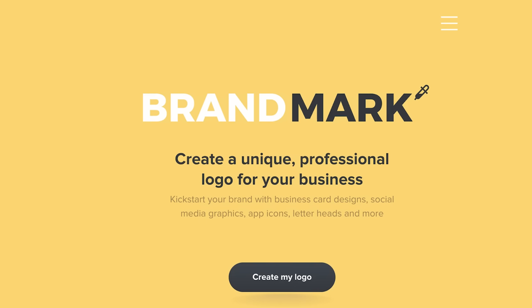Then you've got BrandMark.io. You don't even need a graphic designer to come up with a logo for your business. This tool uses AI to create logos automatically based on a set of preferences. It creates dozens of different variations that you can pick from, and if you like one of them and want to use it in your business, you can purchase that logo right then and there.